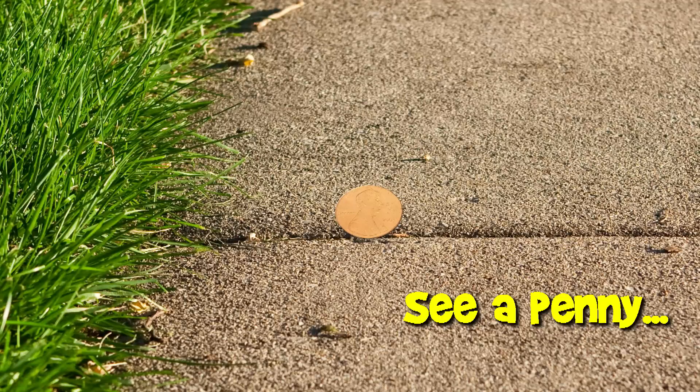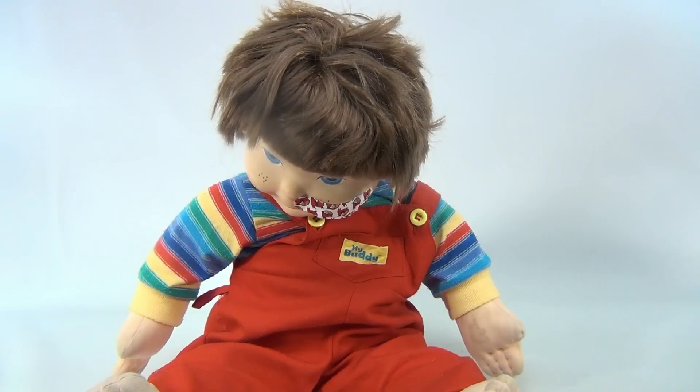You are now watching a Lucky Penny Shop product feature. Hey there, it's Lucky Penny Shop, and what do we have? We have my little buddy doll. But we're not really going to show you my little buddy.